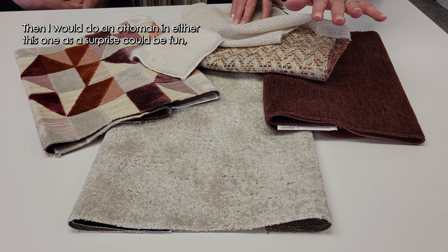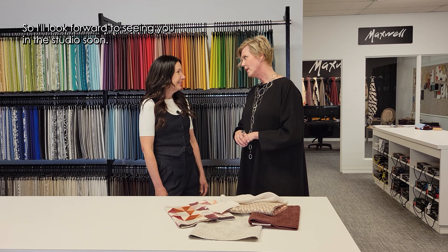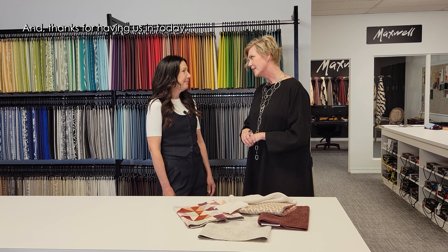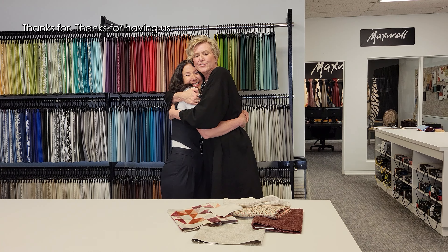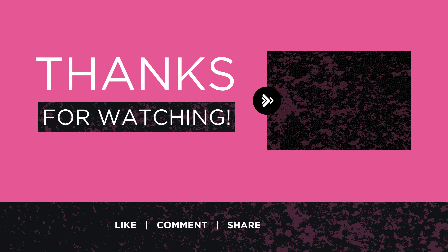Thank you, Kim. This has been so fun. Kim, thank you so much for having us in today. It's been so much fun visiting your showroom and seeing all the beautiful fabrics — and especially benefiting from your deep experience and expertise in this arena. I'll look forward to seeing you in the studio soon. Thanks for having us.